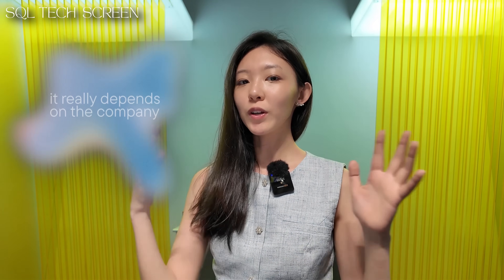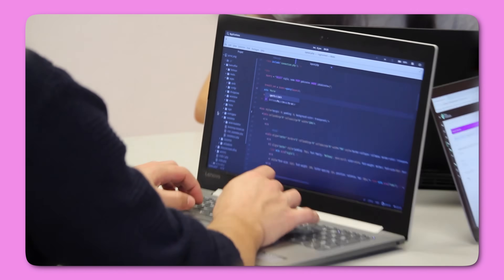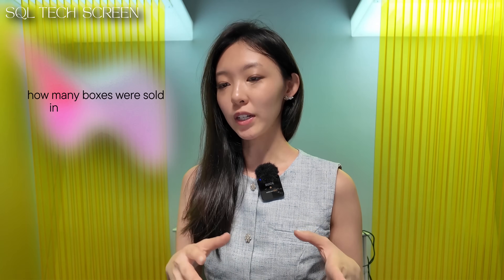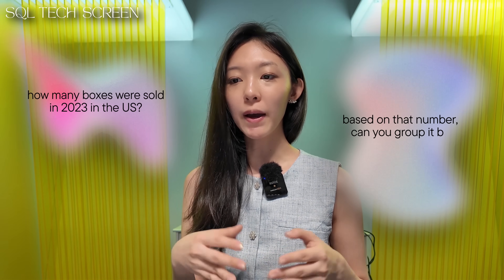Part two is the SQL tech screen. If you're interviewing at a tech company, you're very likely to get one. When I interviewed as a product specialist at Meta, they required a SQL tech screen — it really depends on the company, but doing your research will tell you. A SQL tech screen is basically a live coding round. You'll be given a set of questions, usually each one building on the previous, so clear thinking throughout is essential. For example: 'How many boxes were sold in 2023 in the US?' followed by 'Can you group that by gender and age group?'